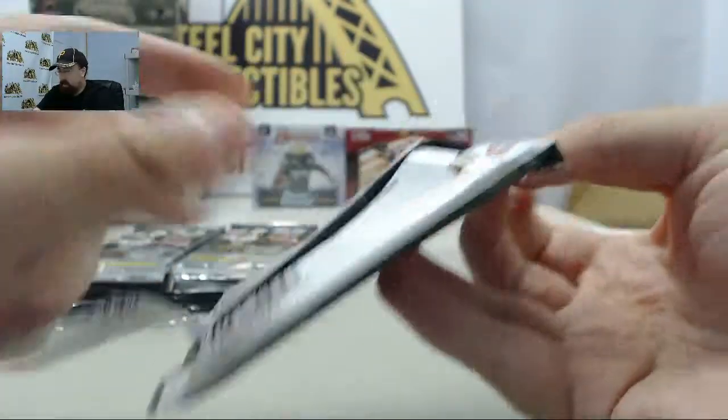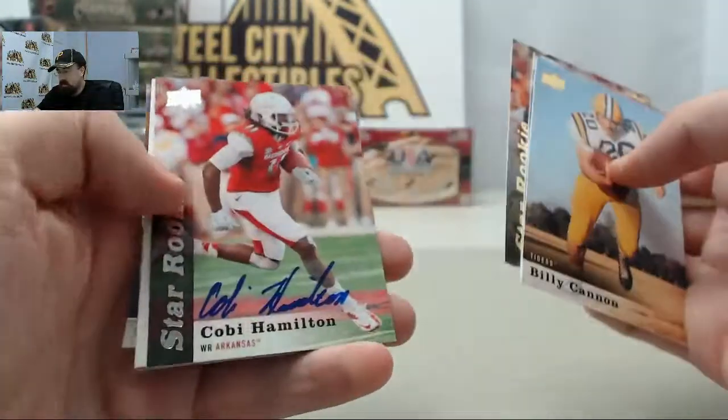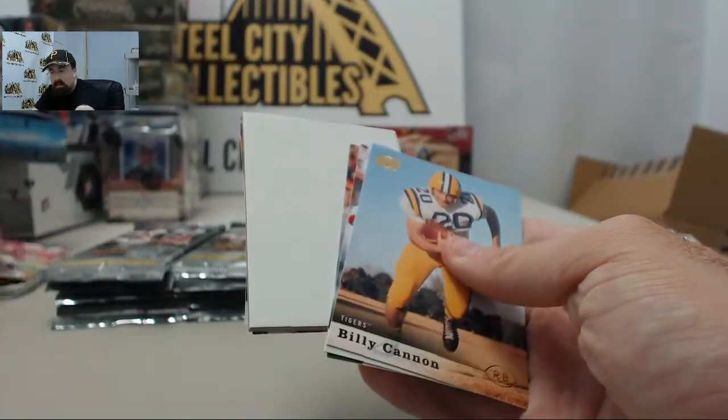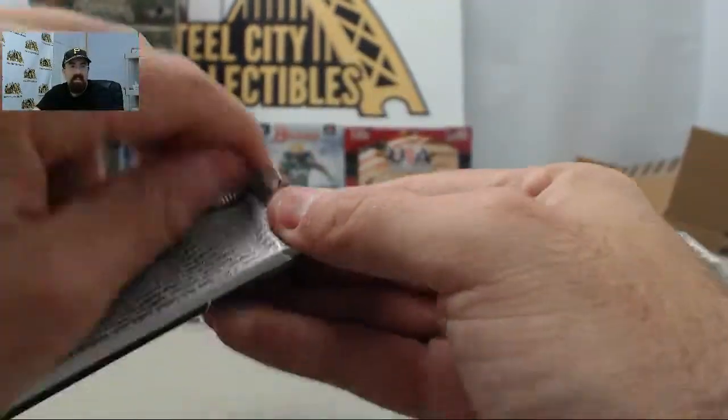So J.G. with autographs here in back-to-back packs. And to make it three packs in a row, we've got the Kobe Hamilton autograph representing Arkansas. LSD is not an LSU fan, just in the vicinity there.